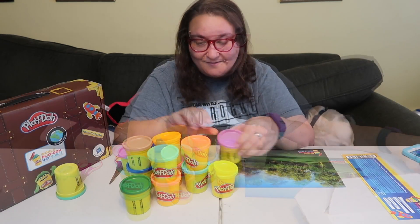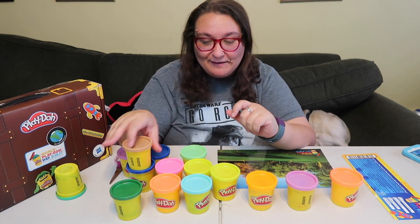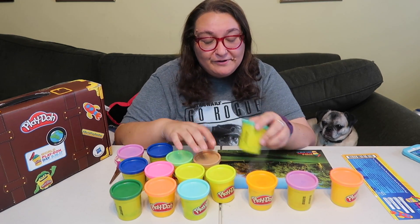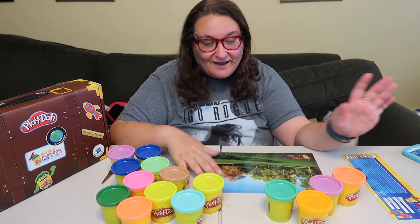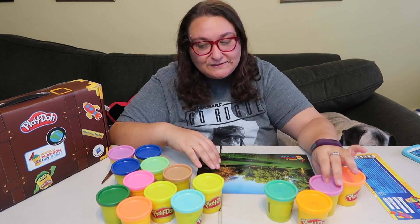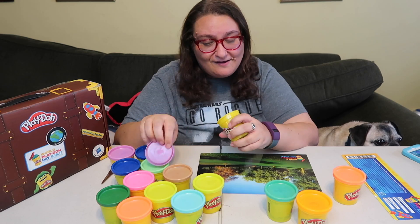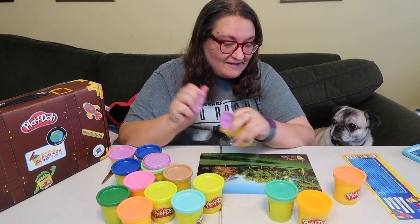We've got lots of colors here and they didn't give us a time limit on the challenge, which is a good thing because I am terrible with time challenges. I think what I want to make is something that represents New York City, because that is my favorite place in the world — I live just a few miles away in New Jersey. Hey Penny, you want to help me make some skyscrapers?